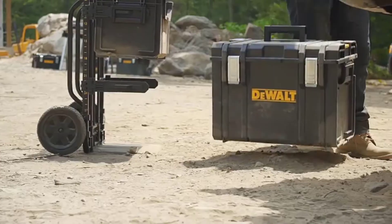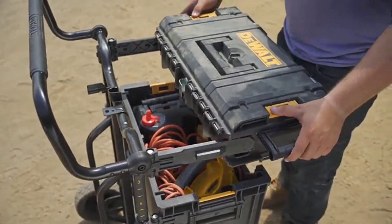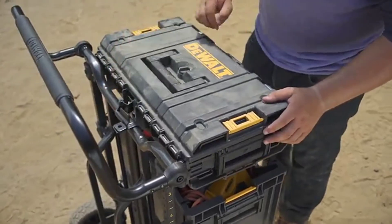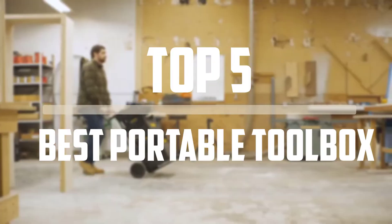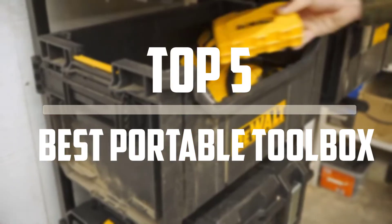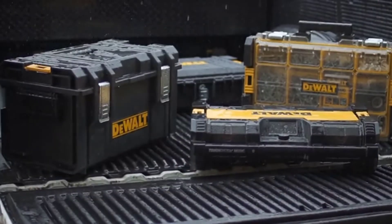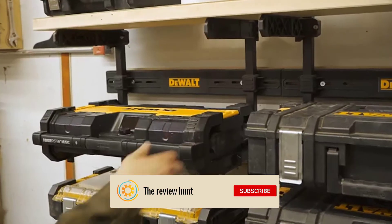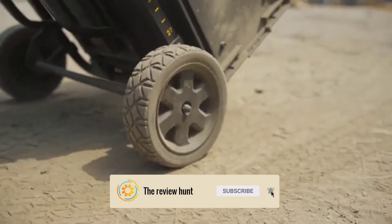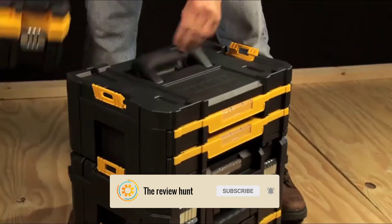Hello everyone, welcome back to our new video. In this episode of ReviewHunt.com, I'm going to break down the top 5 best portable toolboxes on the market. Before we get started, we include links in the description section — make sure you check those out. Don't forget to click the subscribe button and hit the bell icon for more updates. Now let's start the video.